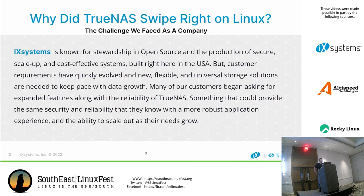How many of you are familiar with iXsystems? iXsystems is known as a company that stewards open source projects. We've done many over the years, and our primary project right now is TrueNAS and TrueNAS Scale. We also have cost-effective systems, and we produce all of those here in the USA and support them here as well.